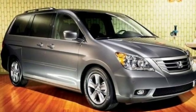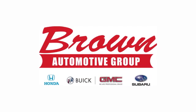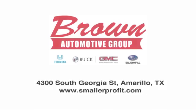It's a Honda, so longevity comes standard. Hurry in today for a test drive. Brown Automotive Group has delivered the best service, the best experience, and the best selection.